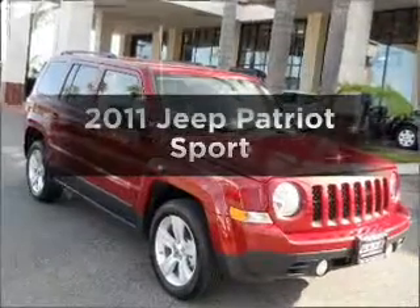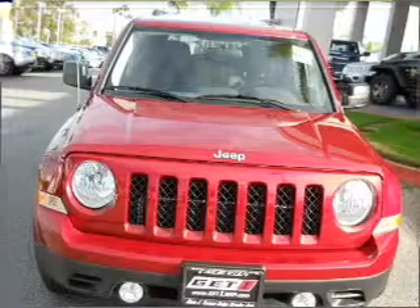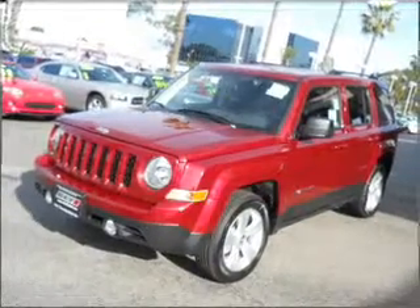Imagine yourself in this 2011 Jeep Patriot. This is the set of wheels you've been looking for. With an efficient four-cylinder engine connected to a smooth shifting transmission, premium wheels give a more luxurious look.